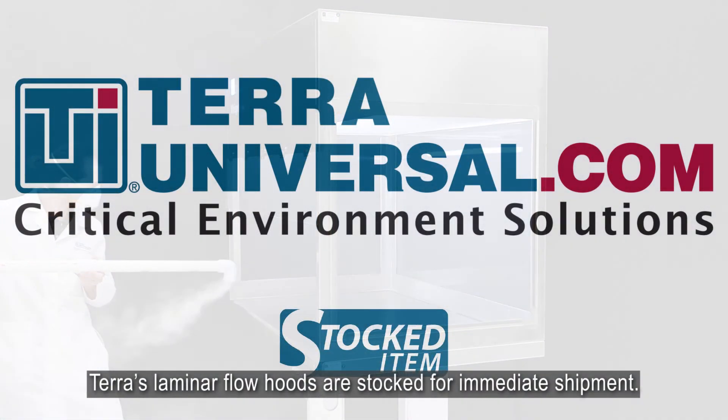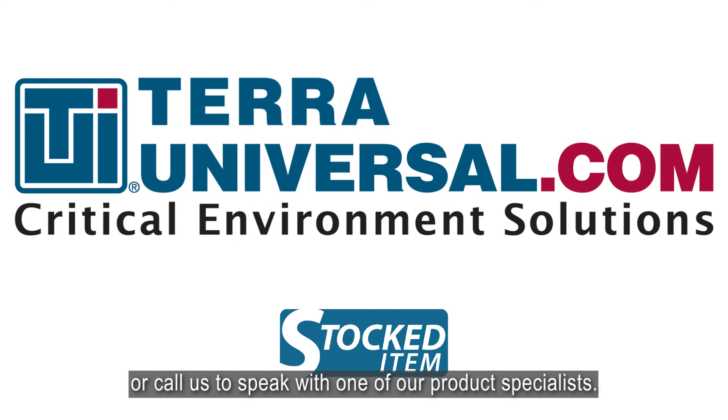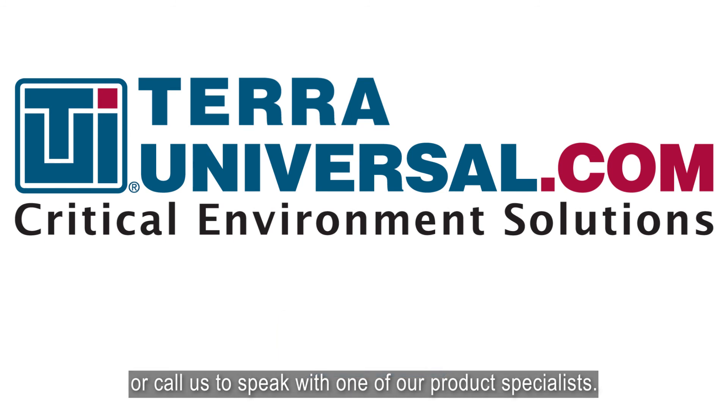Terra's laminar flow hoods are stocked for immediate shipment. To learn more, visit our website and browse our selection of laminar flow hoods, or call us to speak with one of our product specialists.